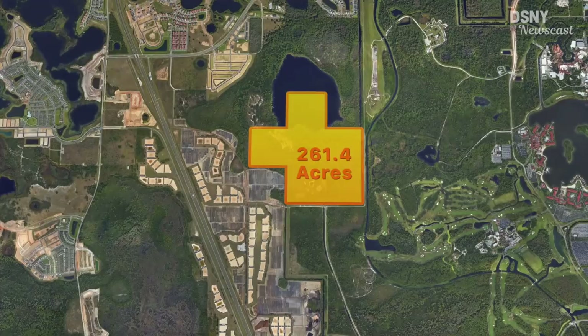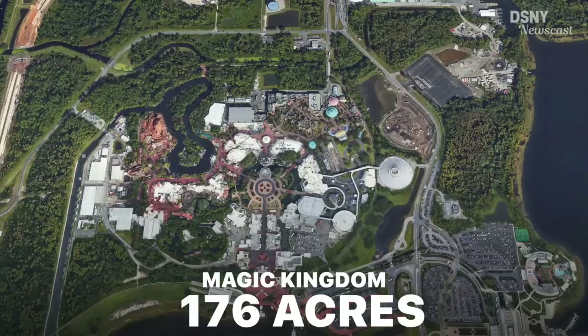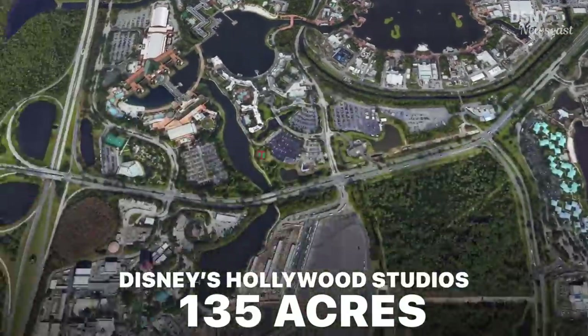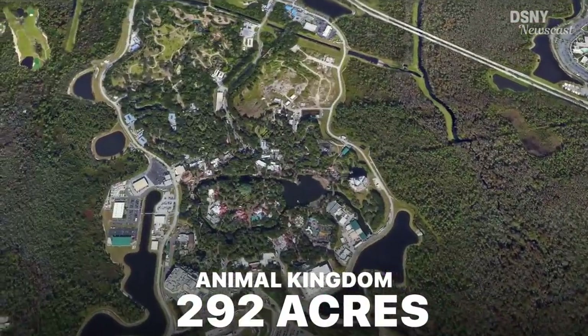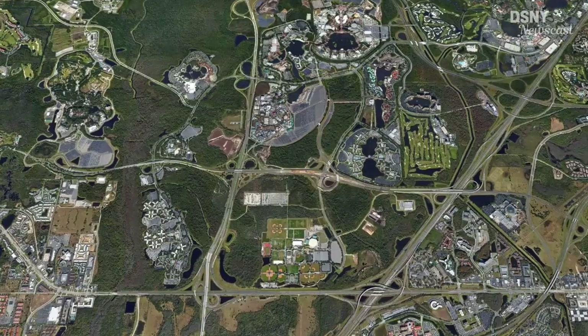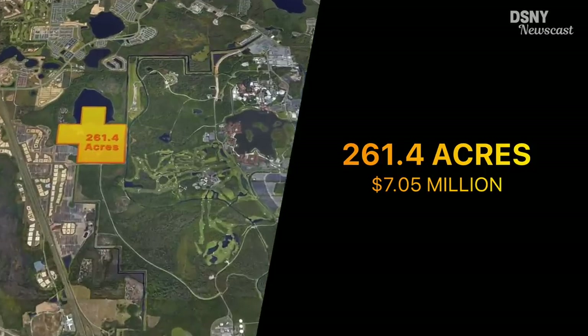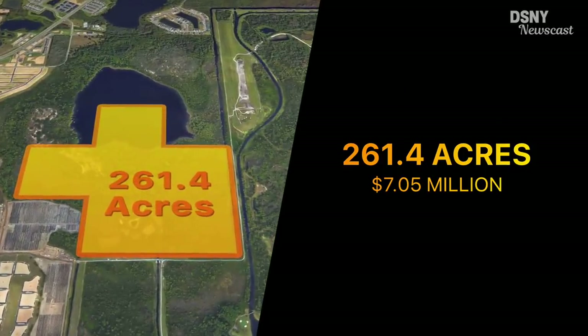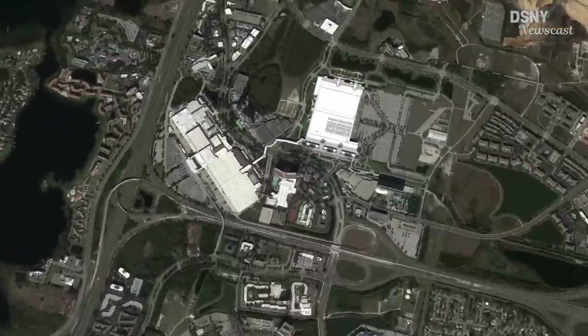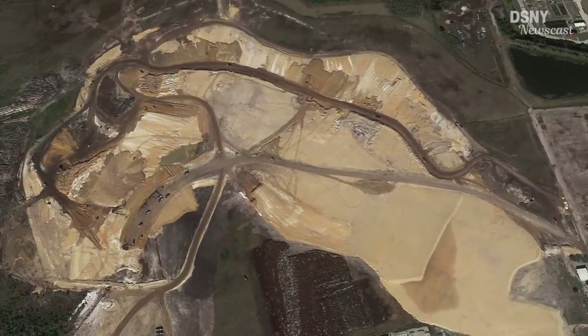The more interesting land purchase is the 261.4 acres not far away from the heart of Walt Disney World. Many jump to the conclusion that this land might be used directly for a fifth park, or to offset a fifth park development somewhere else on property, based on the assumption that since the other four parks are roughly 200 to 300 acres in size, these 261 acres would make for an equal exchange. But Disney already has more than enough suitably graded land for a fifth park if they wanted one. And especially considering the current economic climate, a fifth park is most likely out of the realm of possibility for quite a while.